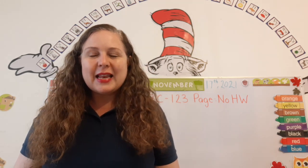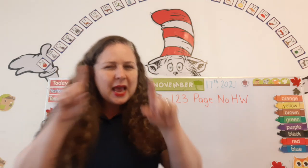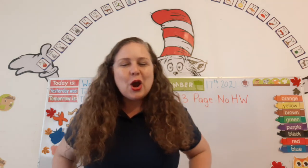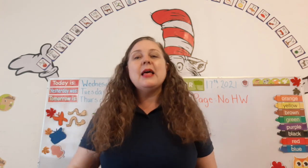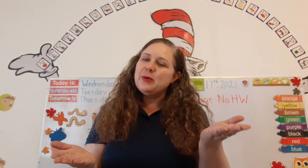Now I have a little question. How many letters are in the alphabet? 26. That's right. And how many groups are they divided into? Two. What are they? The consonants and the vowels. That's right.